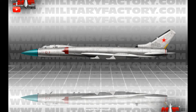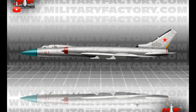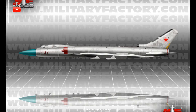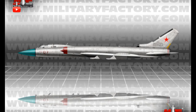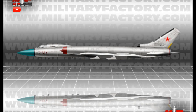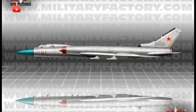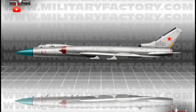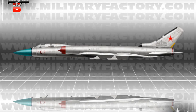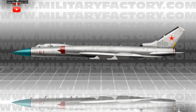The cockpit was set well forward in the design, though aft of a pointed nose cone assembly shrouding its on-board radar assembly. The undercarriage was wholly retractable and consisted of a pair of four-wheeled main legs under the wings and a two-wheeled nose leg under the cockpit. Power for the Tu-28 was served through two Lyulka AL-Series afterburning turbojet engines of 16,370 pounds thrust seated in a side-by-side arrangement within the aft section of the fuselage. This provided the airframe with a maximum speed of 1,150 miles per hour, a service ceiling nearing 51,200 feet and a range out to 1,600 miles.